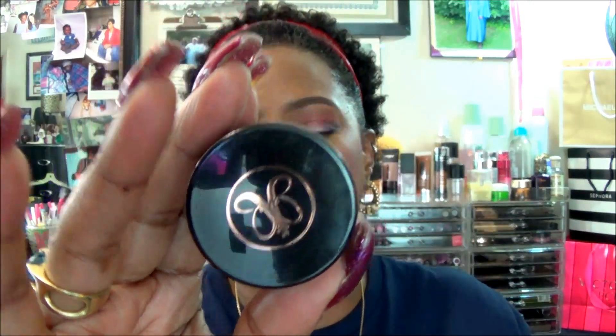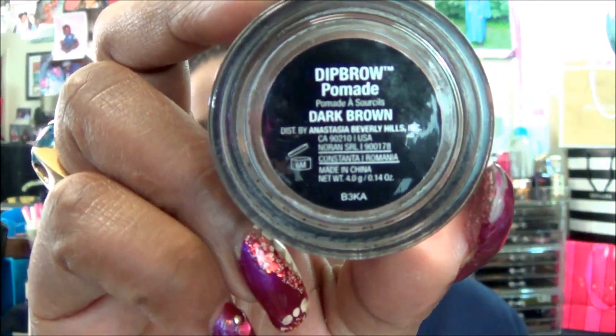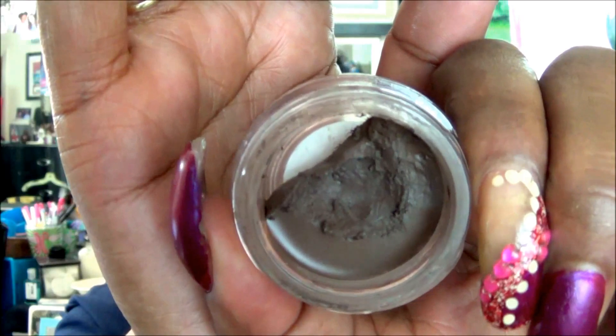I use that to pretty much draw on my brows, and I like for the mid portion of my brows all the way to the tips to be a darker color. So I pulled out an oldie but goodie — it is my Anastasia Dip Brow Pomade in Dark Brown. And I will show you how well I've done with this — can you see the bottom? I'm working my way down. So that is what I have on my brows.